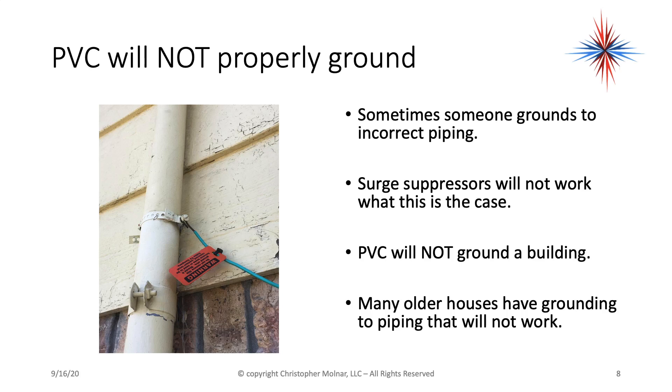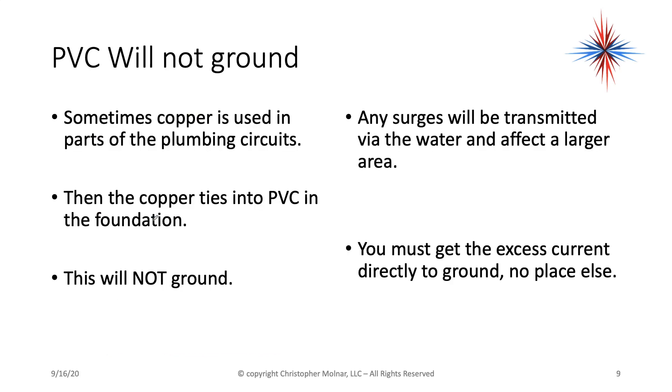Many older houses have grounding to piping that will not work properly. Sometimes copper is used in the southern part of the country in parts of the plumbing circuits — you might find some copper going from the water heater to a sink, but that copper then ties into the PVC in the foundation, and this will not ground. Back in the 70s, 80s, and 90s we did ground to copper piping, but in the southern part of the country that copper piping does not go down into the foundation in newer constructions. Any surges in these cases will be transmitted via the water and can affect a much larger area. You must get excess current directly to ground and no place else.